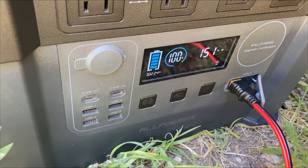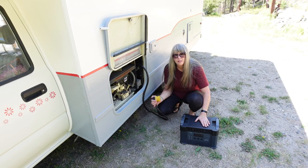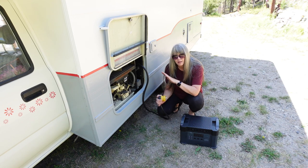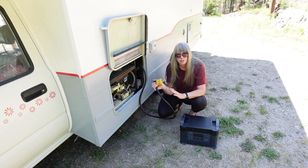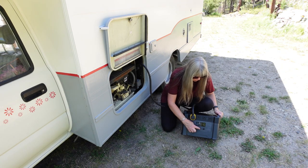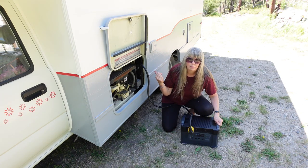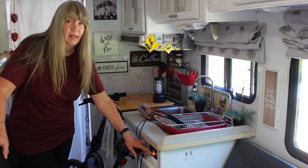AllPowers does make another 2000 watt power station called the S2000 Pro, which has a plug-in that takes the type of connector that comes from an RV. For this one, since we don't have the Pro here, we're using an adapter and can do the same thing. I'm plugging it in and turning on the AC power — press and hold for three seconds and you can hear the fan start up. With this I can use regular 110-type outlets in the RV just like in a house.